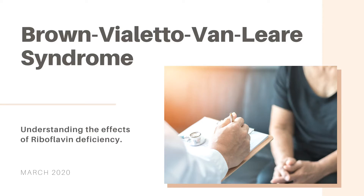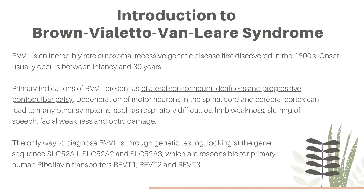Today we're going to be talking about Brown-Violetto-Van Lier syndrome, which is an autosomal recessive genetic disease that was first discovered in the late 1800s. There are less than 100 known cases to date, and the onset usually occurs somewhere between infancy and 30 years old.